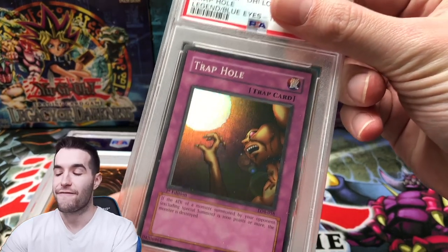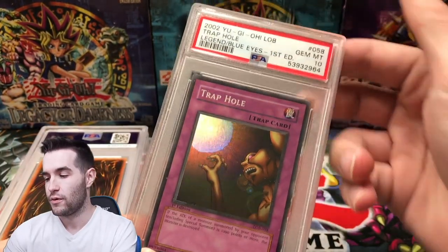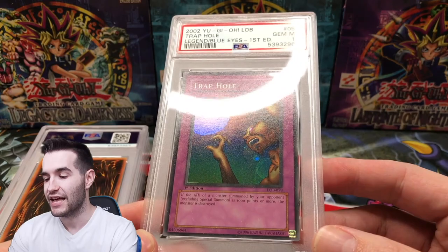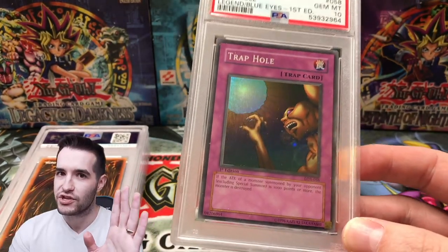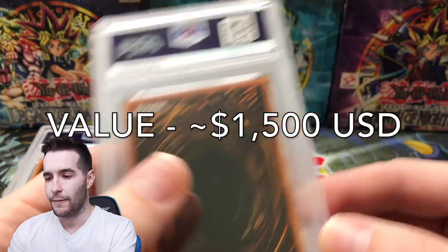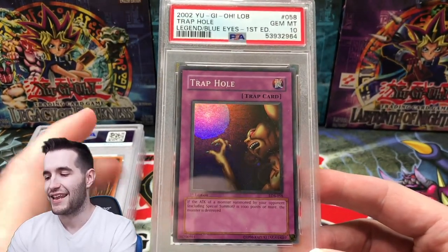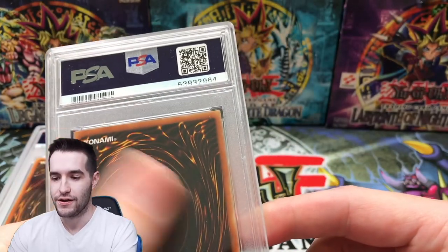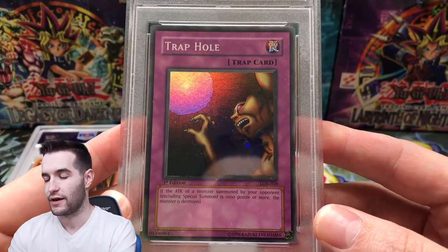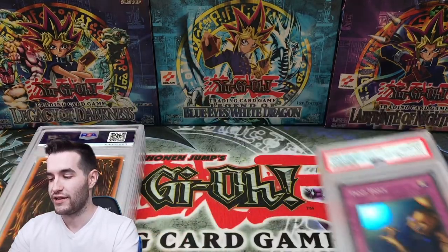We have a Trap Hole from LOB First Edition — this is a super rare. This could be a really cool card. It was super nice, super good condition. That is so awesome. First Edition Trap Hole, Legend of Blue Eyes. The back centering is not too good on this card, but that's about it. It was really super clean with pretty nice front centering. So now I have another LOB First Edition card — that is a great start to this return.